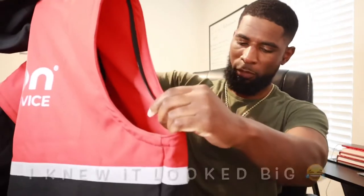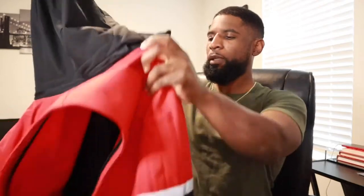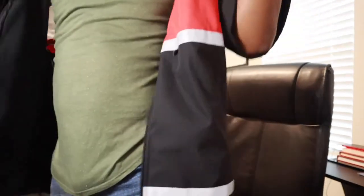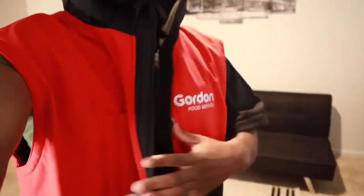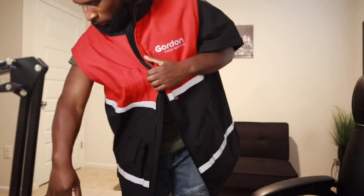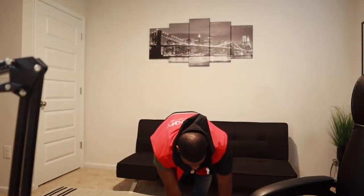They sent me the wrong size! I thought this jacket looked big — they sent me a 4X, man. I gotta send this back. I thought it looked big for a medium. I'm gonna have to send this back. Still wanted to show you guys though. How you gonna send me the wrong size?